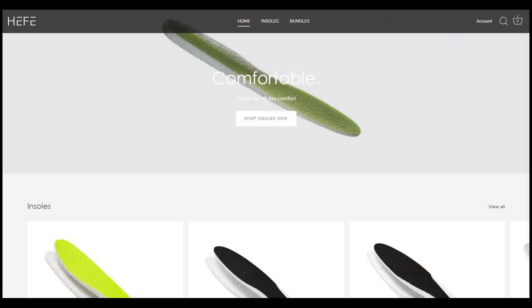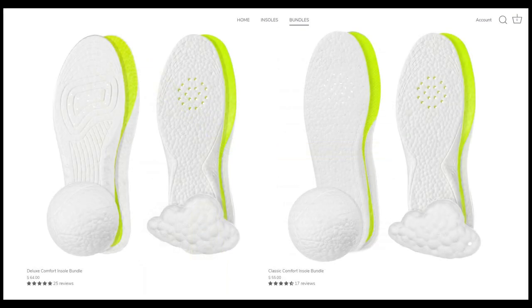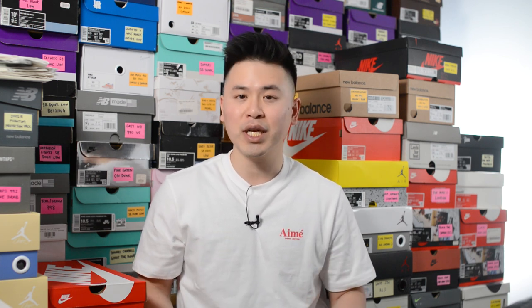Heffalux is my all-time favorite sneaker insole and they sell ETP win soles, which essentially is the same material you'll find in Adidas Boost. So if you're looking to add some additional comfort inside your shoes, be sure to check out their website linked below. They sell a variety of different insoles depending on the density and cushioning setup you're looking for, whether that's for winter boots or sneakers. I've been a paying customer of Heffalux for years and find them very comfortable. Use the code SEANGO at checkout and get 15% off your entire purchase.